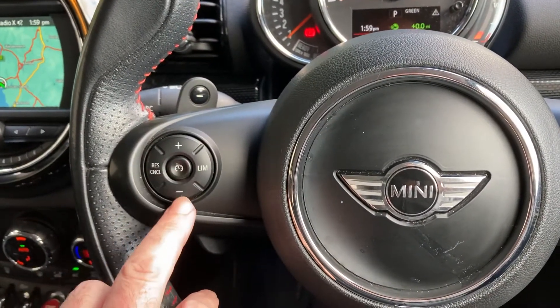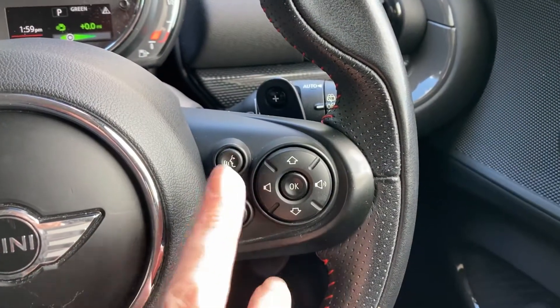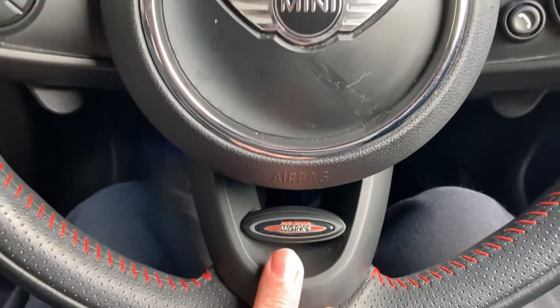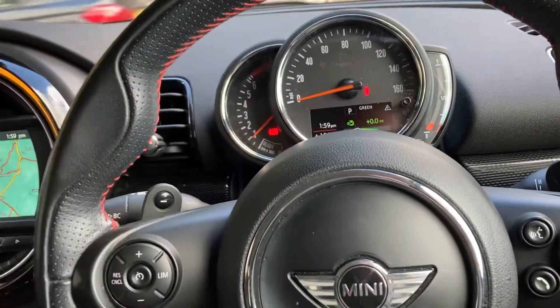The steering wheel itself is a multi-function steering wheel, so you've got the cruise control and speed limiter on this side. On the other side you've got voice activation — you can answer your phone, change radio stations, adjust volume. The wheel itself is the John Cooper Works steering wheel, so you get a thicker rim and thicker thumb loops as well.